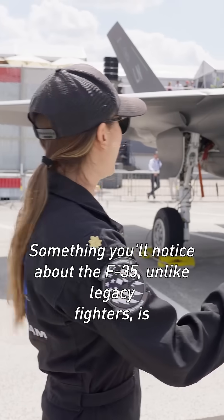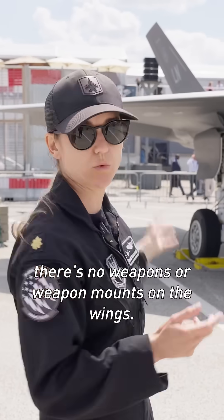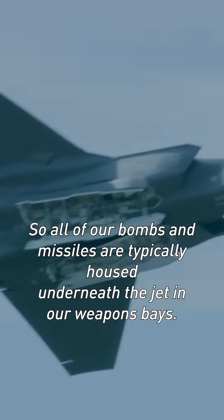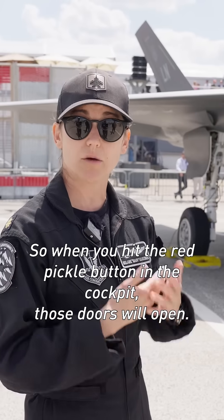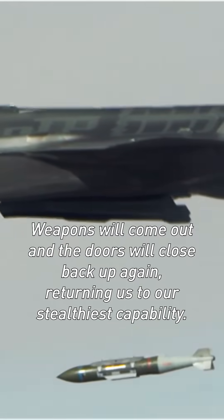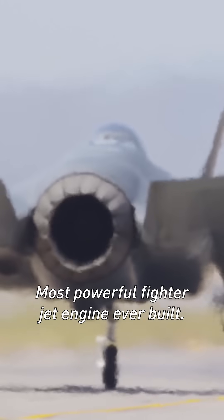Something you'll notice about the F-35, unlike legacy fighters, is there's no weapons or weapon mounts on the wings. We do have the capability to do that, but the name of the game for the F-35 is stealth. So all of our bombs and missiles are typically housed underneath the jet in our weapons bays. When you hit the red pickle button in the cockpit, those doors will open, weapons will come out, and the doors will close back up again, returning us to our stealthiest capabilities.